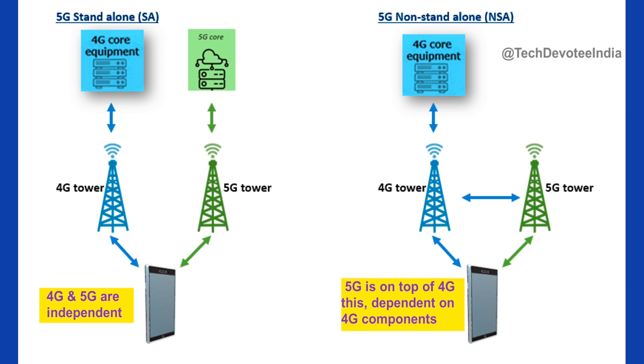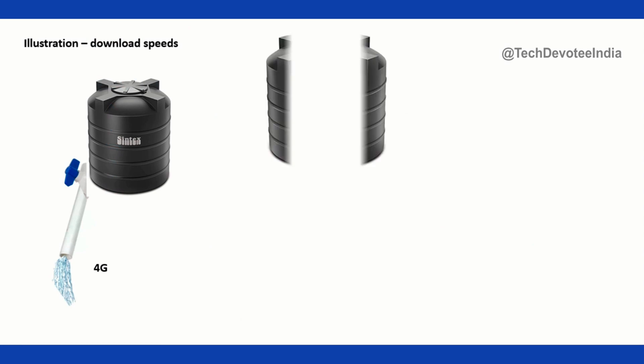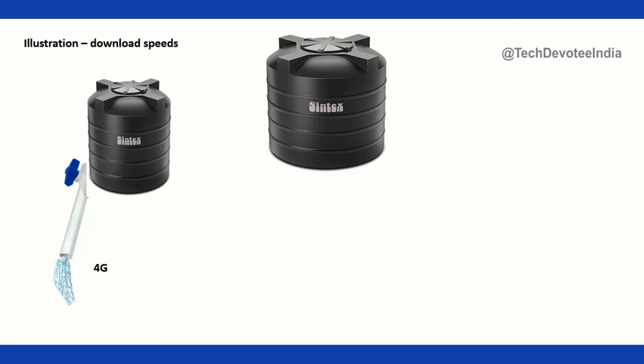Let's try to understand standalone and non-standalone implementation of 5G in layman's language. Consider a water tank as an example, which is having a half-inch pipe to your home — we'll equate that to 4G. Now, to make a good upgrade in water flow rate, all water tank components can be upgraded, with 2-inch pipes in place of half-inch pipes from the tank itself.